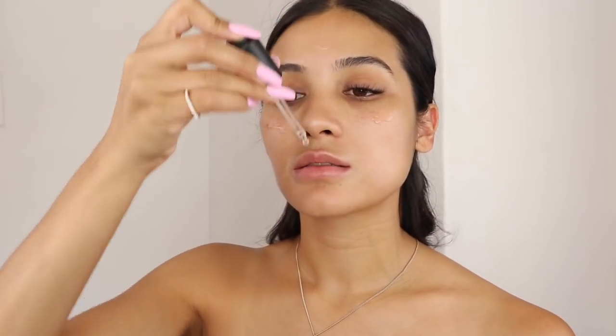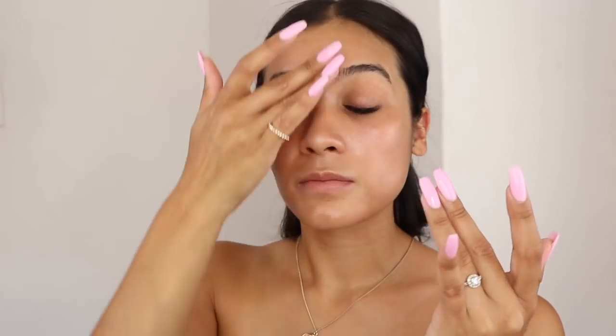For today's full coverage foundation look, I'm also using the Smashbox Photo Finish Primer Oil. A little bit goes a hell of a long way. What I actually like is that even though I put the primer oil on top of the Dermalogica skin primer, it hasn't pilled or flaked off — it's just meshed so well together. It's making my skin look really glowy. I'm going to let that sit for a bit before putting foundation on.